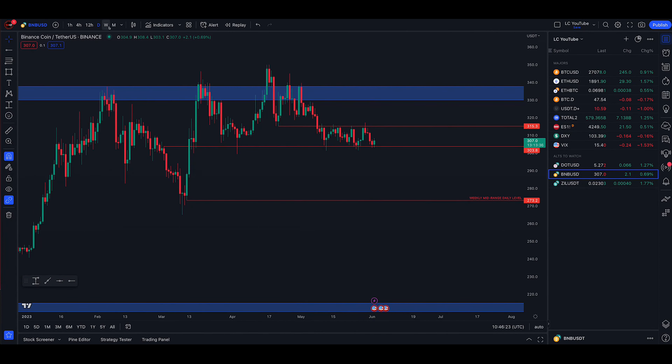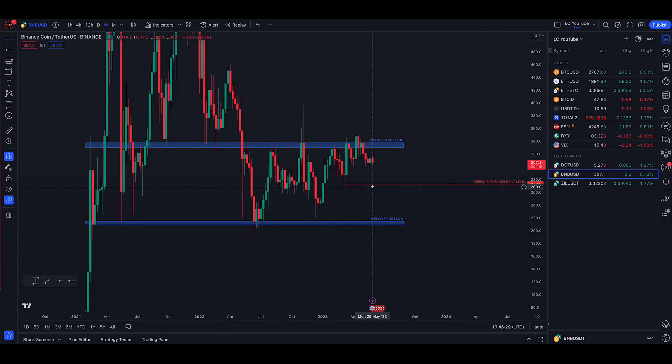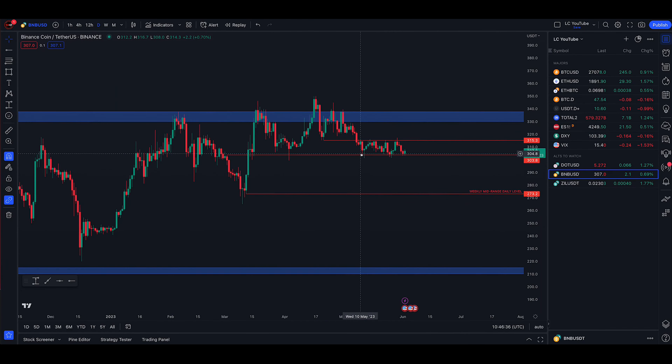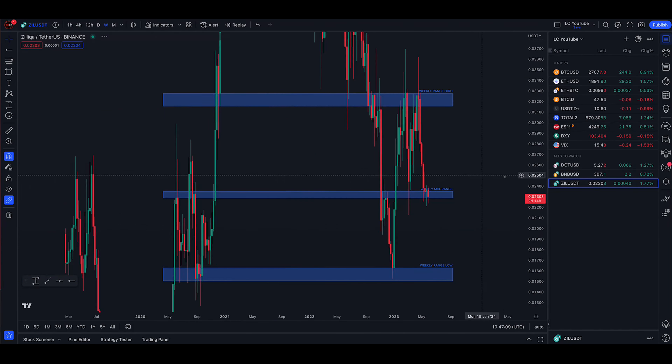Looking at BNB, it rejected or deviated from this weekly range high a few weeks ago back in April. My personal opinion is it's heading for the weekly mid-range, which is also a daily level at around $303. On the daily time frame we've been stuck in a very small range since May 9th. A daily close and hold below $303 and I would trade that down to $273 — the weekly mid-range level. Alternatively, if we see a rally over the weekend and get a daily close and hold above $315, you could long that back up to the weekly range high. Two potential trades for BNB — wait for the trigger.